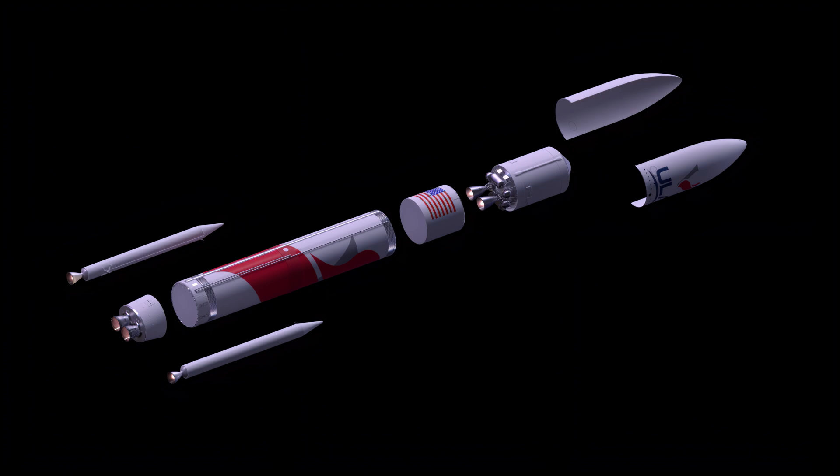For additional thrust at liftoff, solid rocket boosters, or SRBs, are attached to the rocket. Atop the booster is ULA's ultra-thin stainless steel Centaur upper stage, powered by two RL-10C engines. Spacecraft are encapsulated inside a protected 5.4-meter diameter payload fairing.